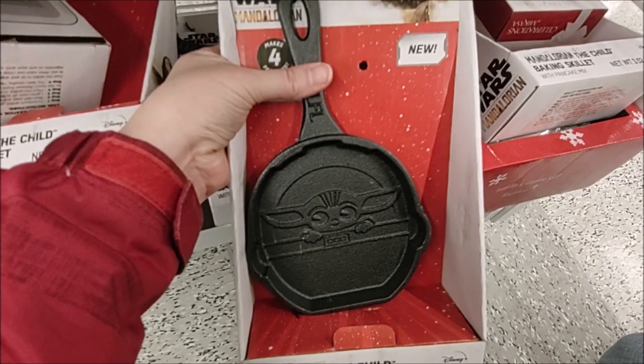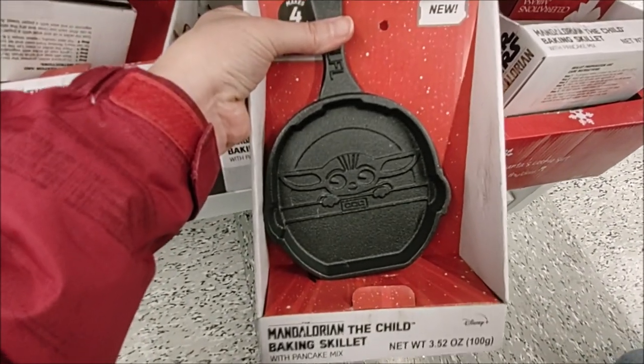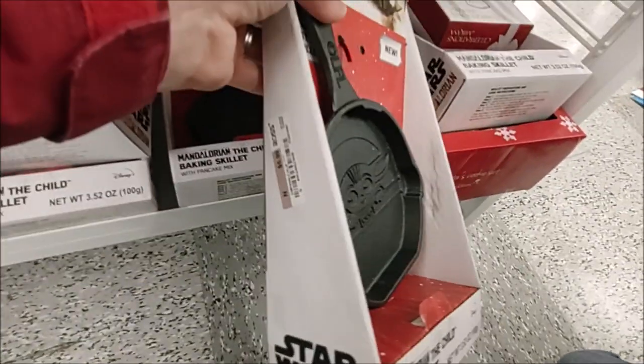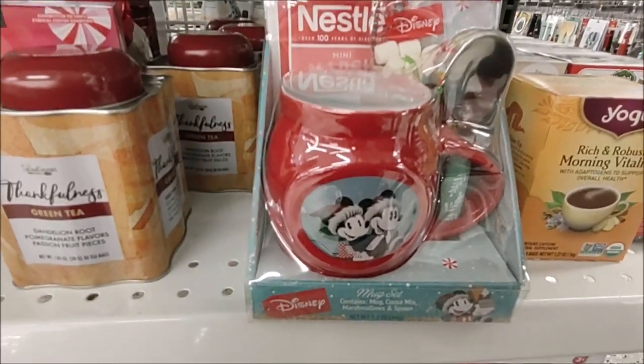This is a heavy cast iron skillet. It comes with pancake mix, enough to make four pancakes. It's the Mandalorian, priced at $5.99. What a fantastic gift set.